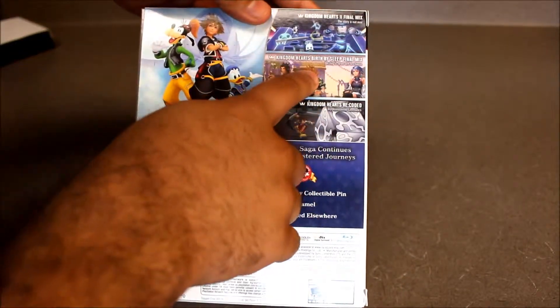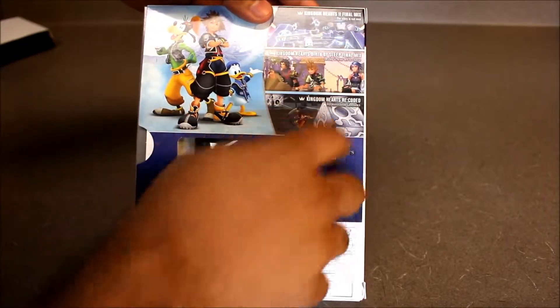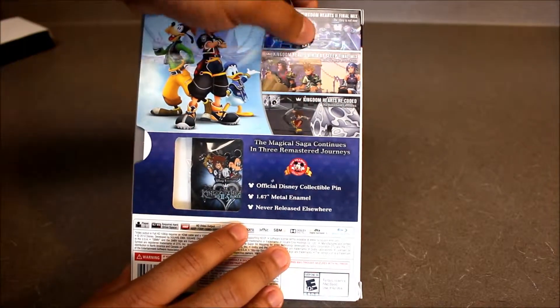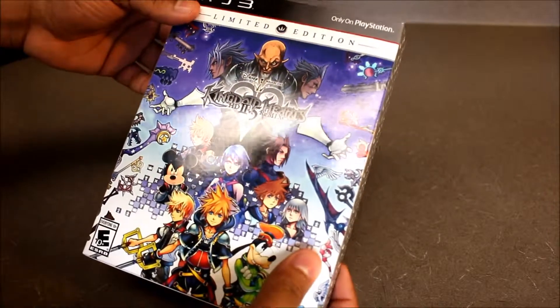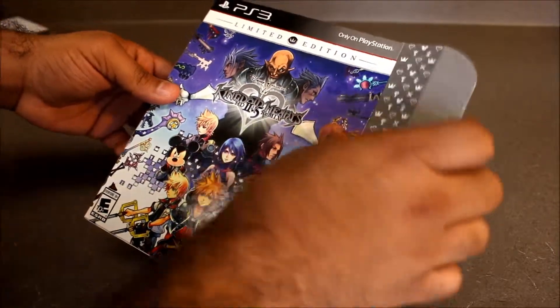It's about time I get to this, because I played Birth by Sleep to the end and I played some of Kingdom Hearts 2, but I never really got into Kingdom Hearts Re:coded much. Of course, these are both final mix versions, so I'm really excited about this. Let's open this up and see what goodies are in store for us today.